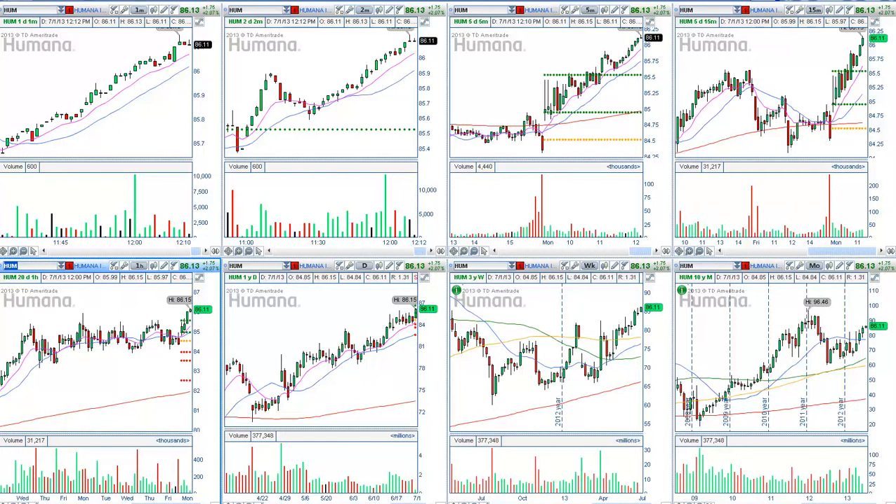If you are a long-term trader, you will look to enter long conservatively right above $85.50, with a protective stop right below $84.00. And the same applies on the daily chart.